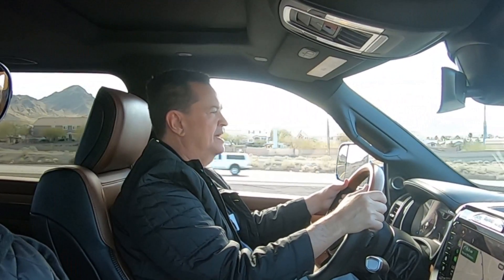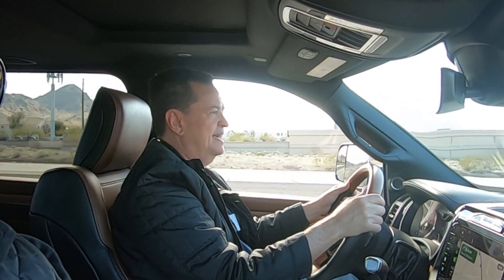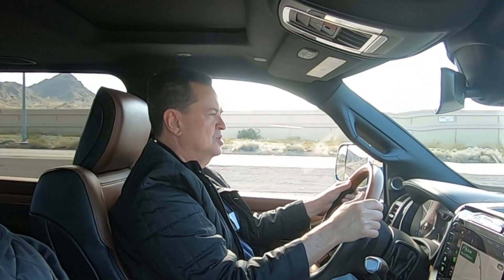Bien amigos, estoy manejando aquí, entrando a Las Vegas, con la nueva Ram Heavy Duty.